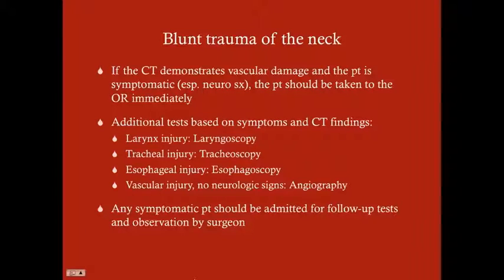Any symptomatic patient should be admitted for follow-up tests and observation by the surgeon. If the patient with blunt trauma of the neck has any symptoms whatsoever — even if their CT is negative — they need to be admitted and only discharged by the surgeon. They should not be discharged from the ED.